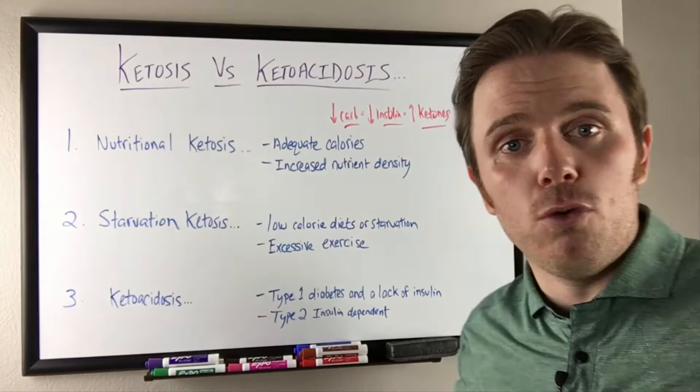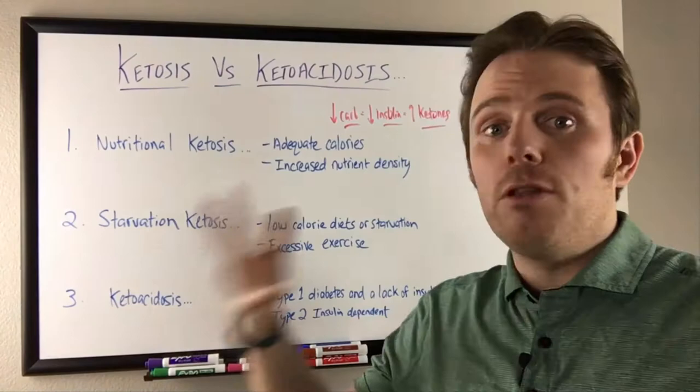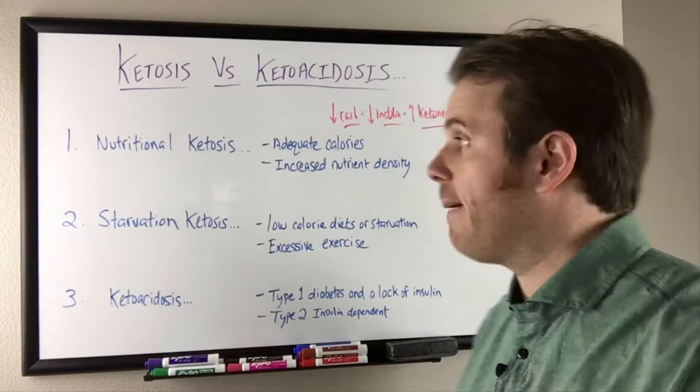So that's really important. Nutritionally, we're actually eating enough food — enough calories. We're getting most of our carbohydrate from non-starchy vegetables. Depending on where you're at metabolically, you may be able to add in a handful of berries. And for the most part, two to three times more fat than protein in grams.